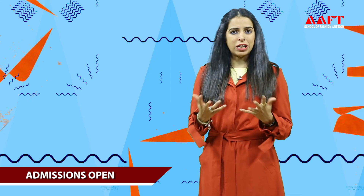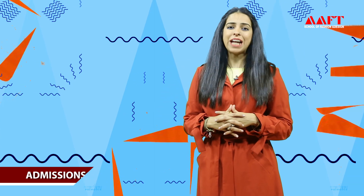I'm sure this overview has helped you a lot. There are a lot more tips, guys, and for all those, you can contact us or get in touch at AFT School of Fashion Design. Thank you.